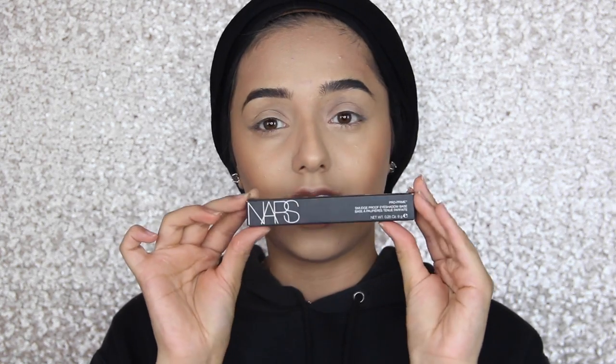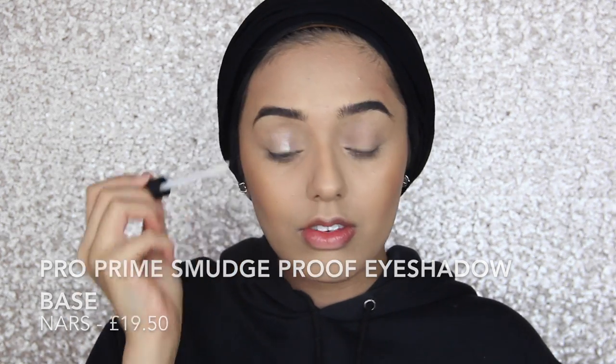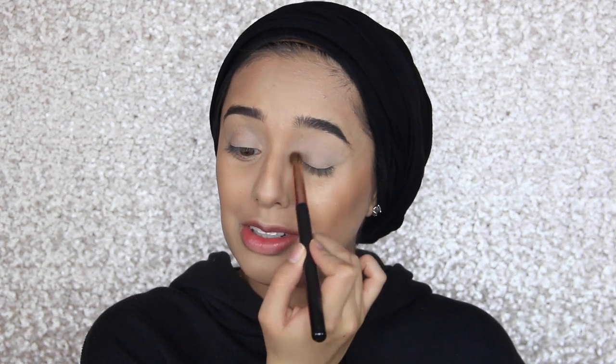Now moving on to my eyes. I'm just going to take off the concealer and powder that was on my lid. This is the NARS Pro Prime Smudge Proof Eyeshadow Base — I haven't even opened this yet. It's got this doe-foot applicator. It's got a bit of a tacky consistency — it's definitely not as heavy as Eden from Urban Decay. I'm going to get my huge eyeshadow palette and set that primer. I kind of like not putting too much effort into my brows — the whole Instagram brow has kind of died now.